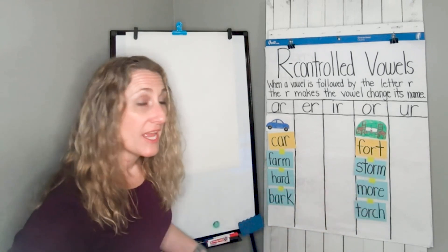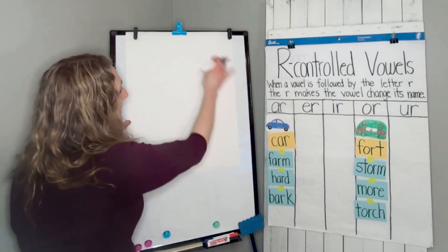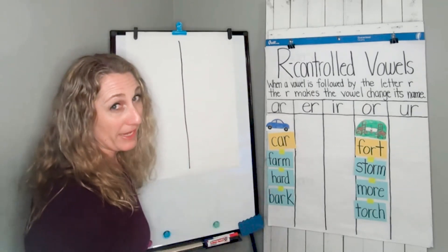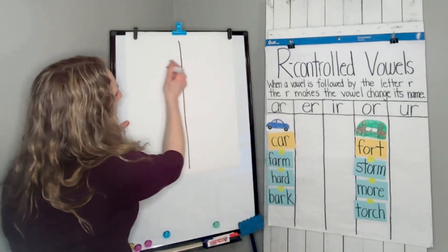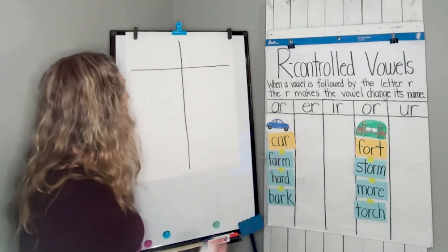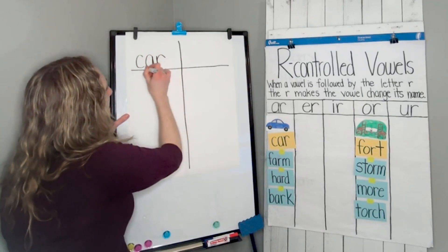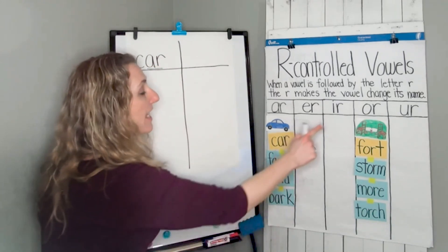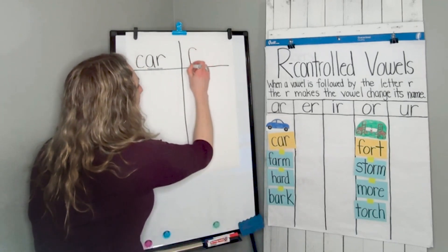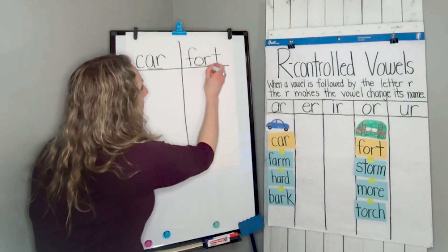With your piece of paper, you're going to make what's called a T-chart. Find the middle of your paper and draw a straight line down. Then just a little bit down from the top, draw a line across. I'm going to write my keyword car — C-A-R — on the left side, and underline the AR. And my keyword fort — F-O-R-T — on the right side, which has the OR.